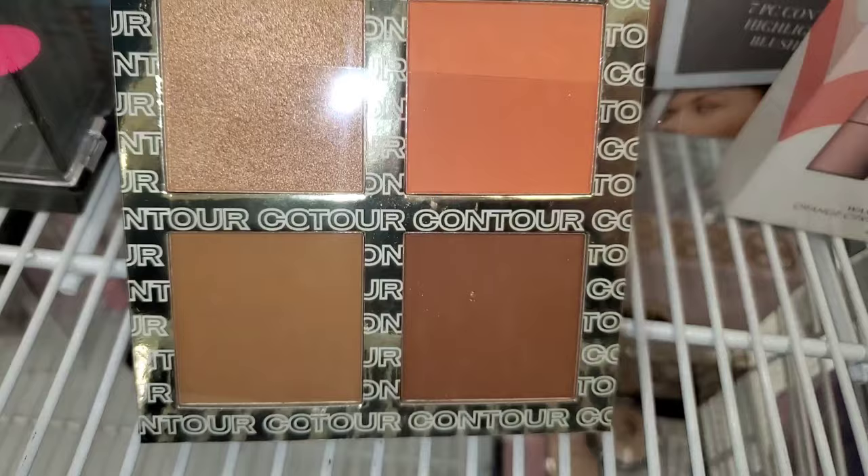For Hourglass, they had this Confession Ultra Slim High Intensity Refillable Lipstick in the shade Eye Crave, running for $15. They also had this Extreme Lash Mascara in a mini size for $8.